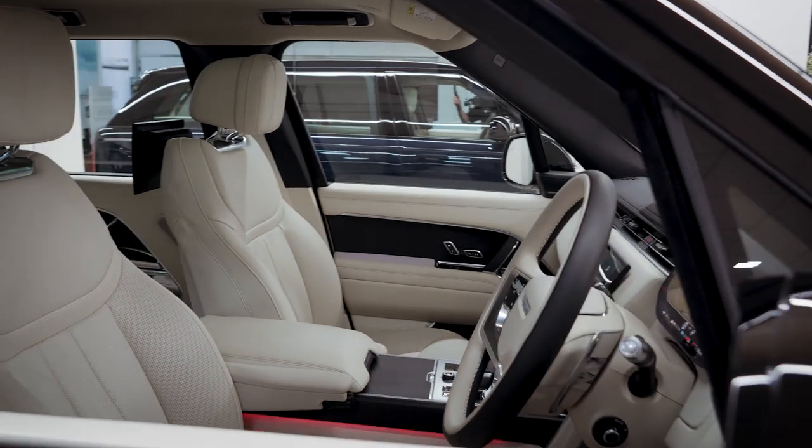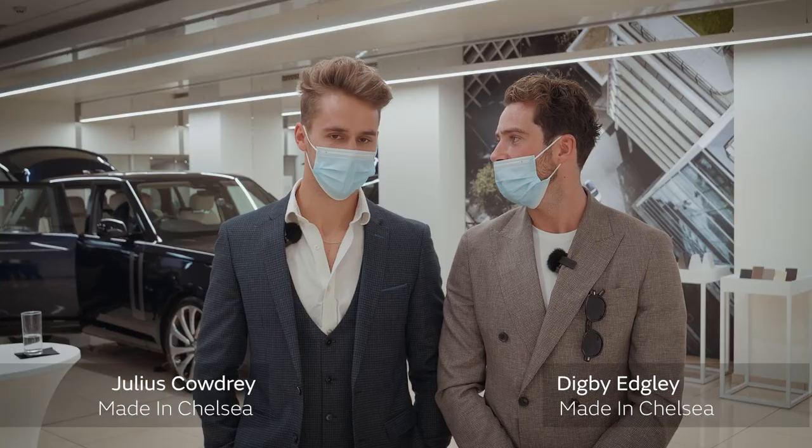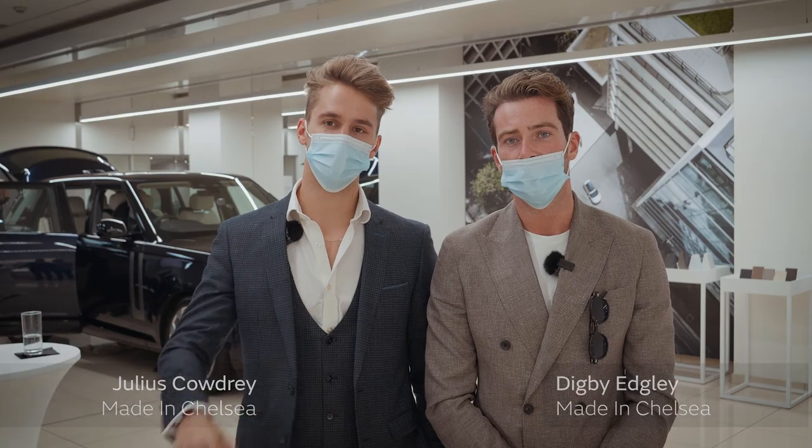The interior, for me, stands out. It looks way more modernised. It just looks very, very cool. Feels a bit more futuristic now, the interior.